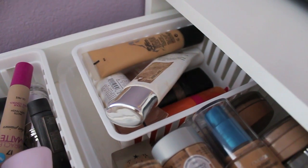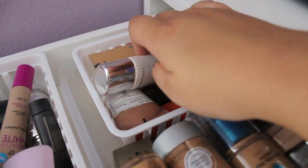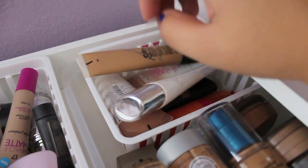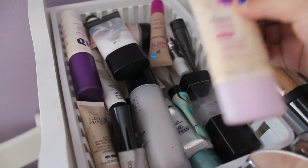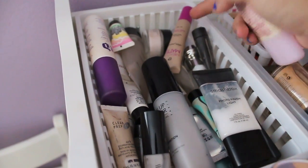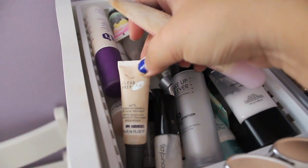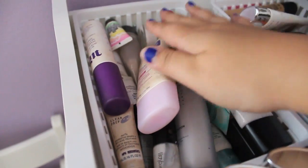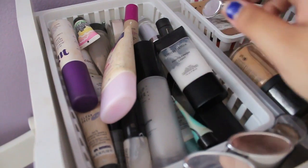Over here, I have my tinted moisturizers — so I have like Sonia Kashuk, Maybelline Dream BB Cream. Here's a foundation too that just didn't fit over there — this is the Studio Sculpt, and some Physicians Formula moisturizers. And then over here I just have more moisturizers. Here's my Clinique moisturizer, and then I have all my primers here. So I have a lot of mattifying primers: Make Up For Ever, Smashbox, Hourglass, Clear Prep FX, Urban Decay Setting Spray, a Patricia Wexler moisturizer — just a bunch of random different primers and moisturizers. Here's one that I like: Benefit Porefessional.